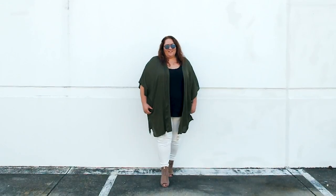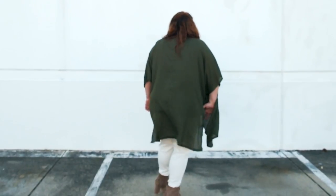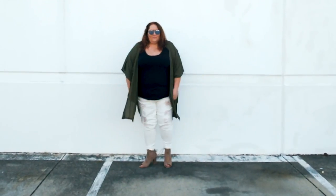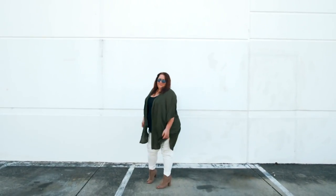Now this one with the kimono jacket is a little more dressed up. Even though I've got a pretty simple tank underneath, by adding the flowy, floaty jacket and then some ankle boots — in this case heeled ankle boots — it just dresses up the style. Throw in a pair of my favourite aviators and we're good to go. Really easy.